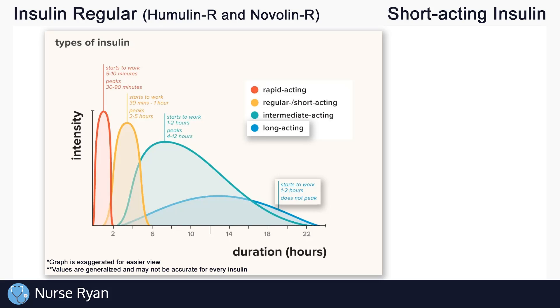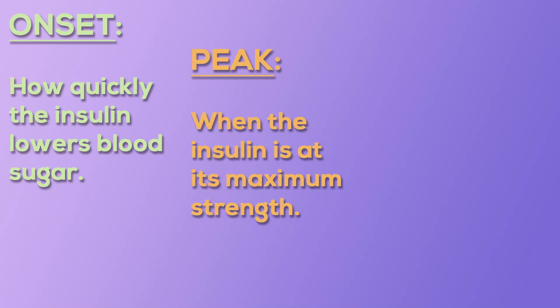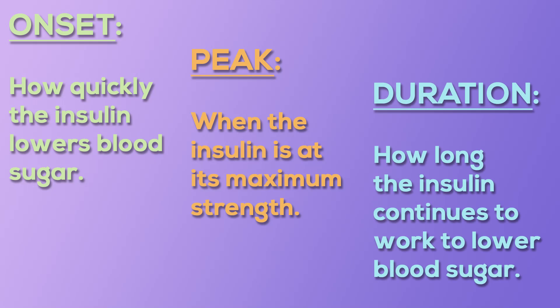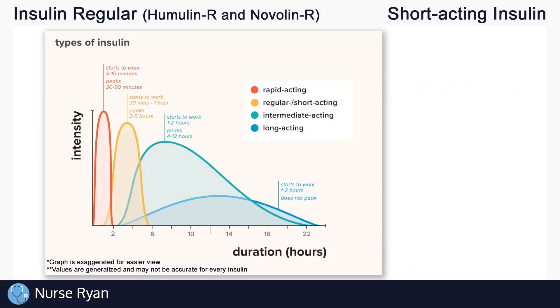Each type of insulin has three main characteristics: onset, which is how quickly the insulin lowers blood sugar; peak, which is when the insulin is at its maximum strength; and duration, which is how long the insulin continues to work to lower blood sugar.